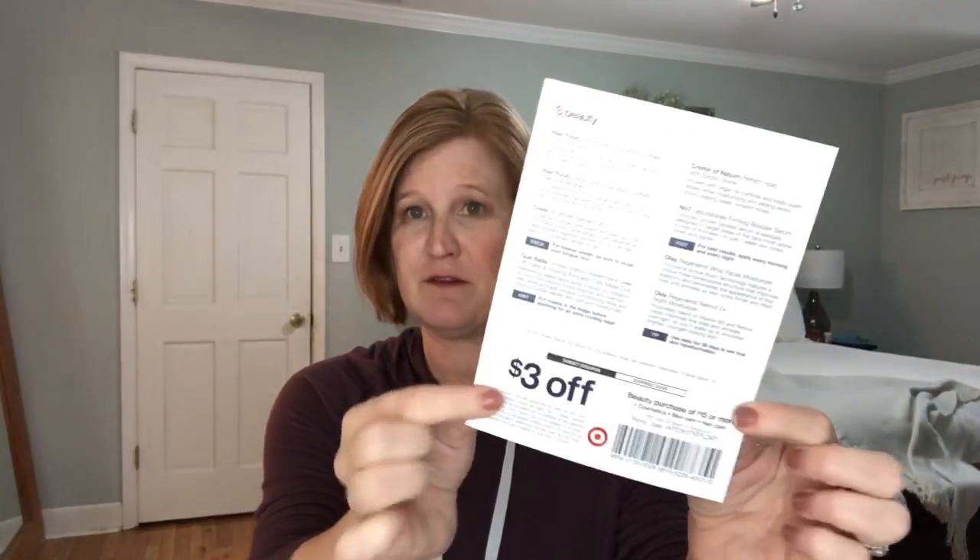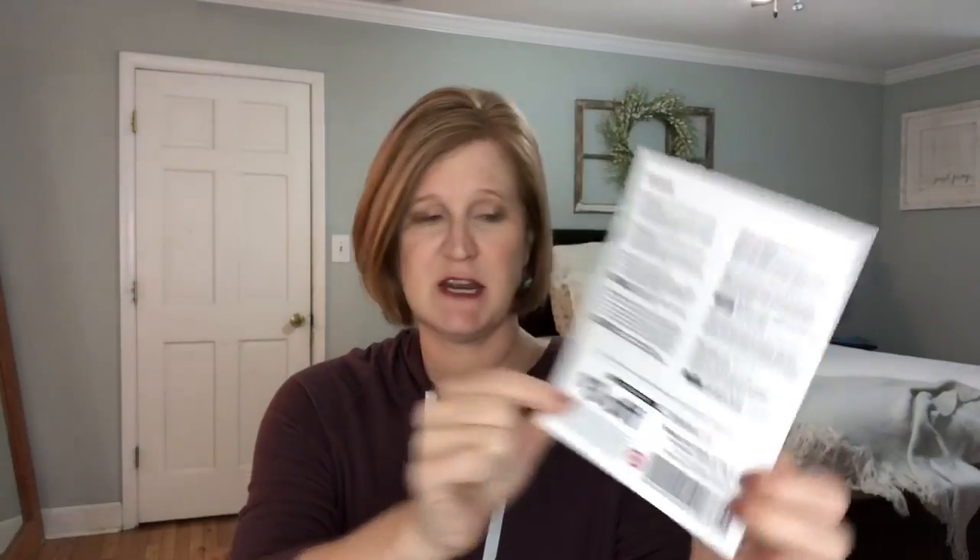They do give you a $3 off a $15 purchase which I really like, and this is on cosmetics, skincare, and hair care. I do like those coupons - I forgot about those. It's like an extra perk, and look at how packed this is.